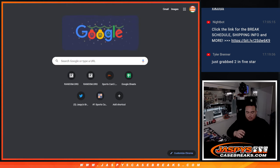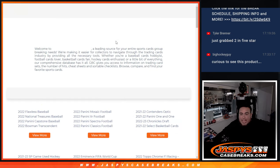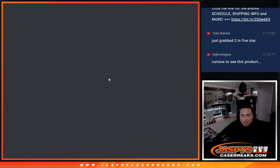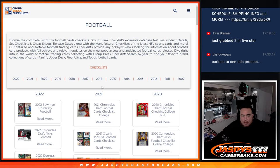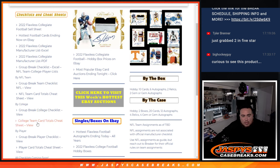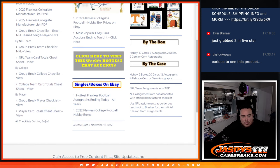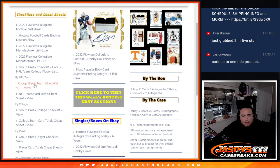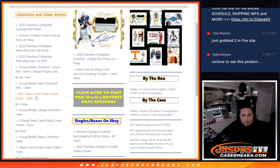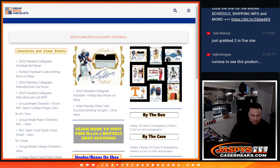So let's actually go to the group break checklist before we start. I know at the time they hadn't posted anything, but I figured by now they might have. Let's see — Flawless Collegiate, break teams... nope, wow. They never did it. I mean, they didn't do anything for this product. Alright, so I guess we're just going to go by Pro Football Reference then.